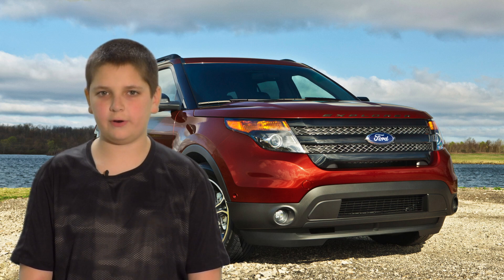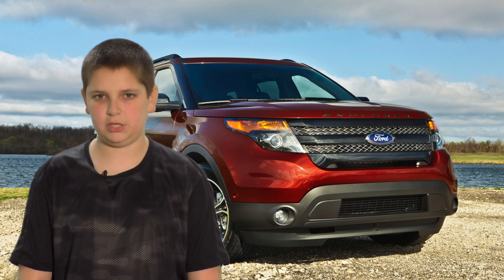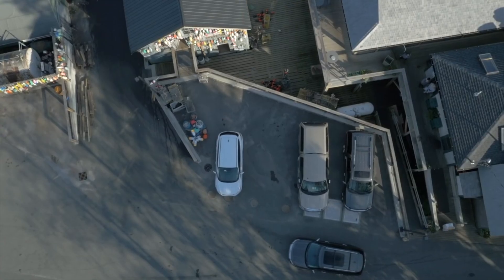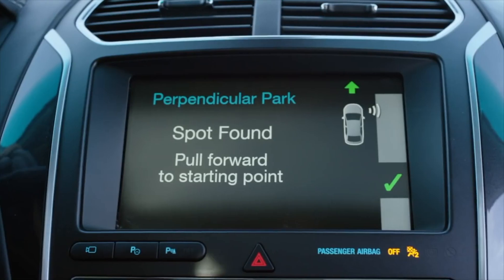Everybody knows car bargains start around summertime. We decided to ask Dale and Kalita to get a review of a teacher's wheels. Americans love their SUVs so much that Ford just announced they're discontinuing several cars from their lineup in the U.S. to focus on bigger vehicles. The Ford Explorer is a very popular choice.